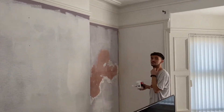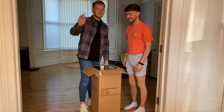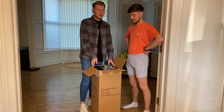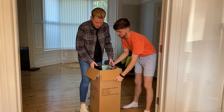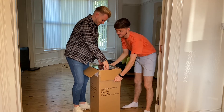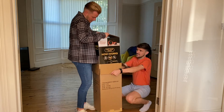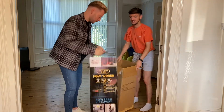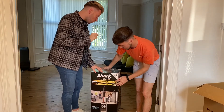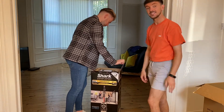We've got our bed, and we've got a new hoover so we're excited to unbox it. We've bought a Shark NZ801 — it had a hundred pound discount. It's an anti-hair-wrap model.